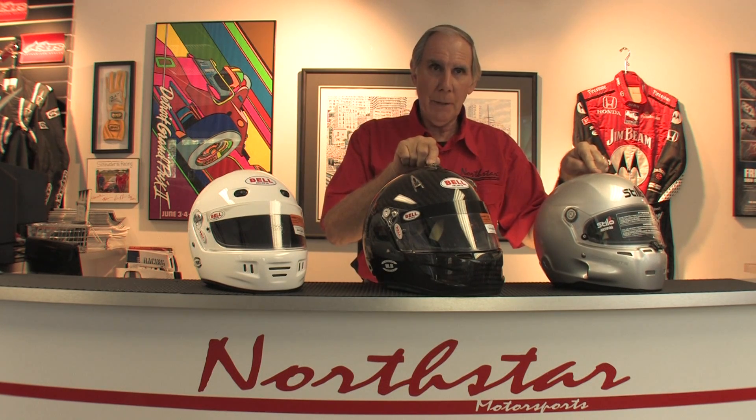The helmet in the middle, this Bell — the model is called an RS7 — is a full carbon fiber helmet. Interestingly, when we talk about carbon helmets, most people think if it's made of carbon fiber it's got to be almost weightless, very light. That's not necessarily true. This helmet weighs about the same as this composite helmet. When we look at different standards, in addition to the Snell standard, these three are all Snell SA 2015, which is the auto racing standard. But these two helmets are also certified by the FIA — the International Sanctioning Body — to the standard 8859. So in addition to Snell, these two meet the FIA standard.